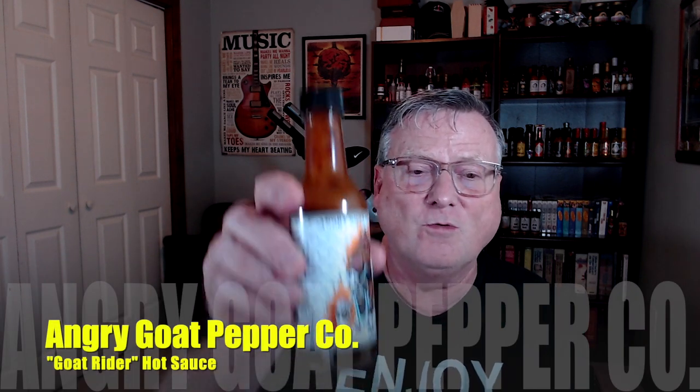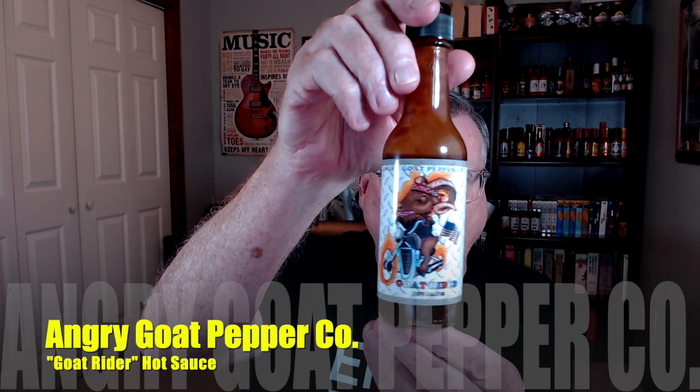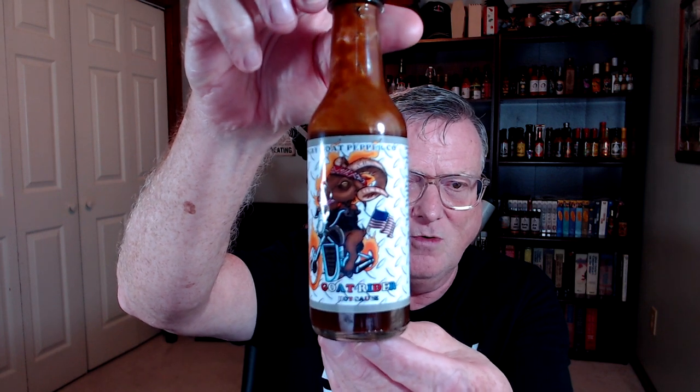Hey guys, how's it going? It's Bill Moore. I'm excited about this one because this is the brand new sauce from the Angry Goat Pepper Company called Goat Rider. This is going to be featured on Season 13 of The Hot Ones, which premieres tomorrow, October the 1st. That is one gorgeous looking label on there. The artwork was done by Amber Boyce of Amber Destiny Tattoos — just a beautiful looking label on this one.